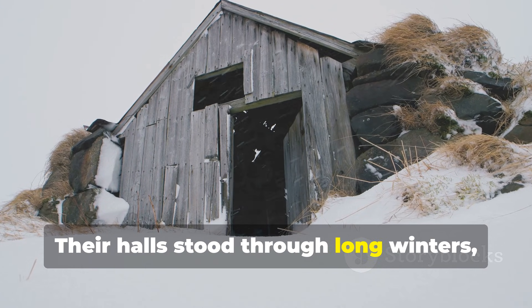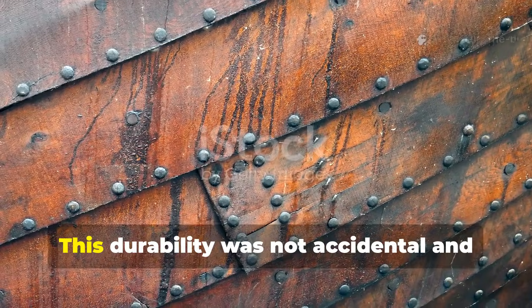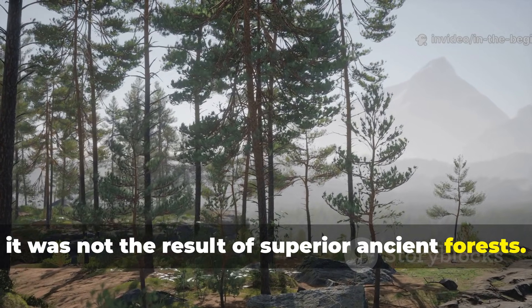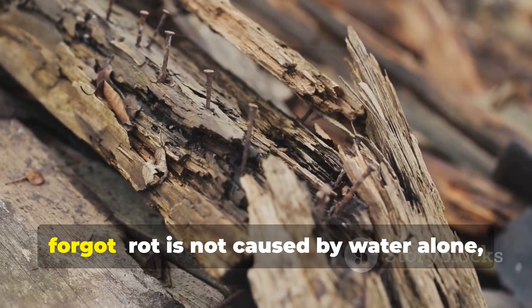Their halls stood through long winters, heavy snow, and damp ground. This durability was not accidental, and it was not the result of superior ancient forests. Vikings cracked the rot-proof code by understanding something modern builders forgot.